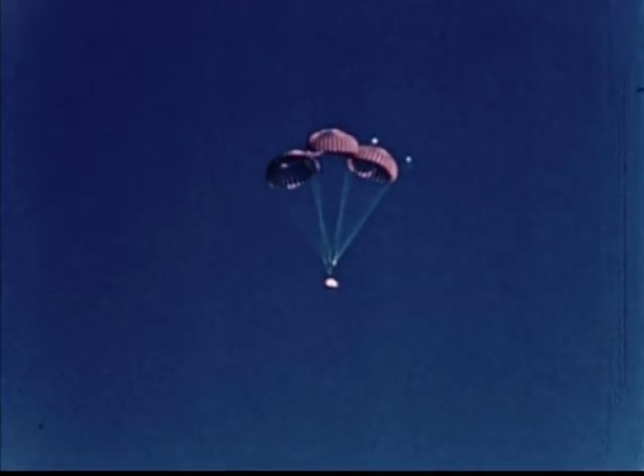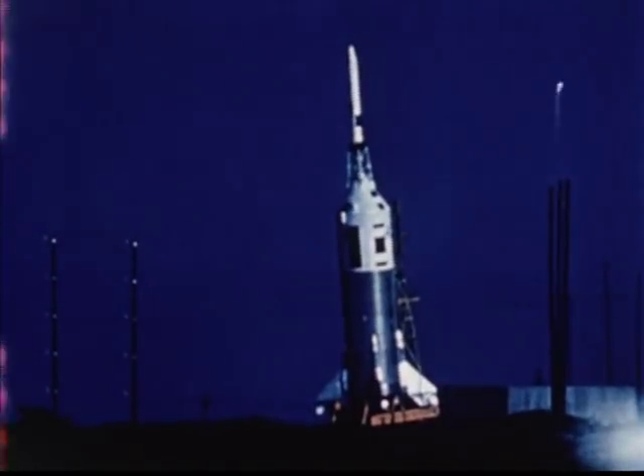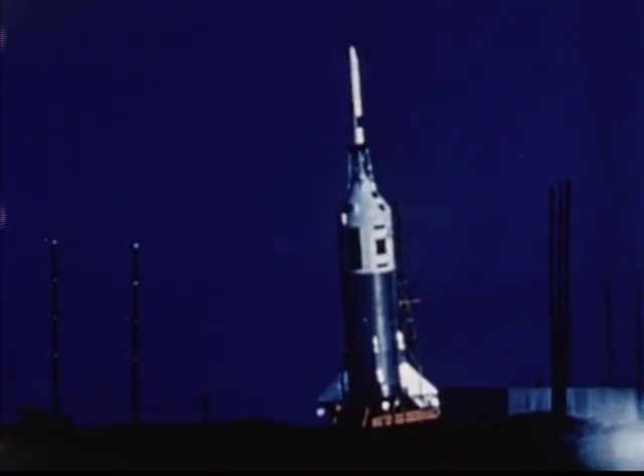And finally, the most severe test of all. Here at the White Sands missile range in New Mexico, the Apollo command module is mounted upon a Little Joe 2 rocket booster.